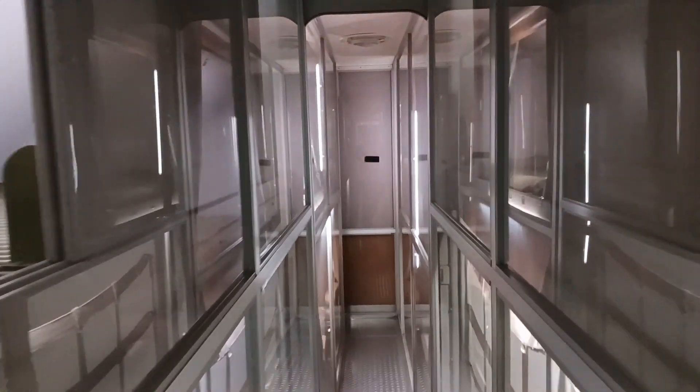As presidential travel needs evolved, newer and more advanced aircraft replaced the Sacred Cow. The Boeing 707 was introduced as the presidential aircraft in 1959, serving Presidents Eisenhower through Nixon, followed by the Boeing 747-200B, which has been in service since 1990.